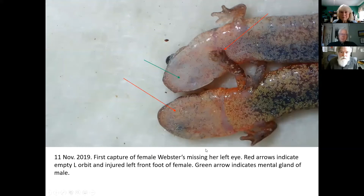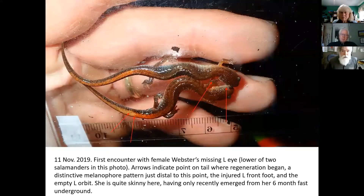Close-up of the heads: you can see where her left eye is missing, and the male's mental gland. This gal also has an injured left front foot — the toes curl up. That never changes; she's had that every time we catch her. It may have been injured at the same time she injured her eye. Topside, same first encounter: you can see she's missing the eye, arrow to her injured foot, and an arrow to the break in her tail where it's regrown. Look at the color differences before and after the break — yellowish there, orangeish there.